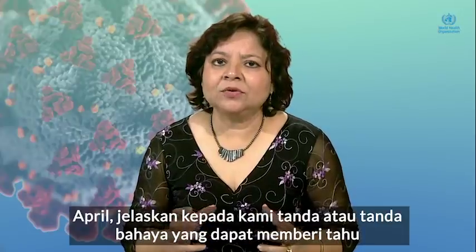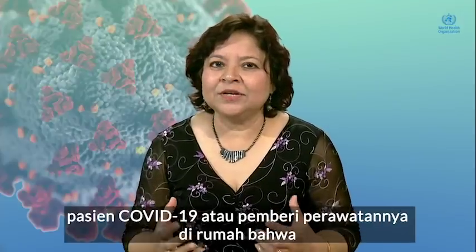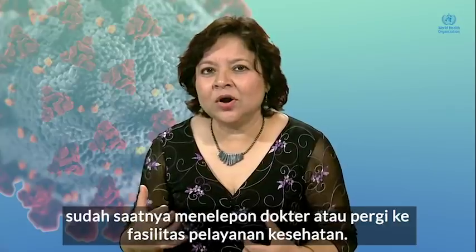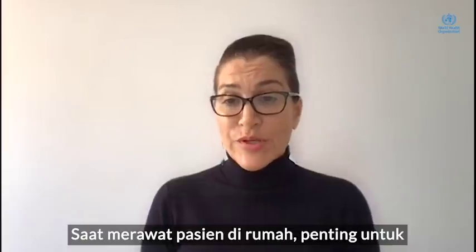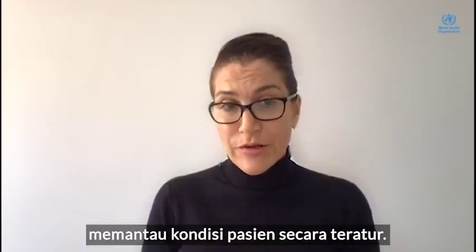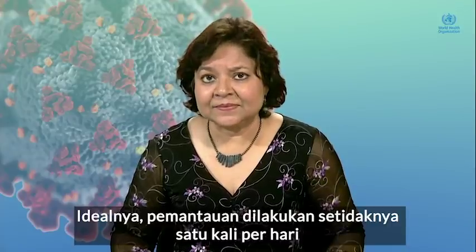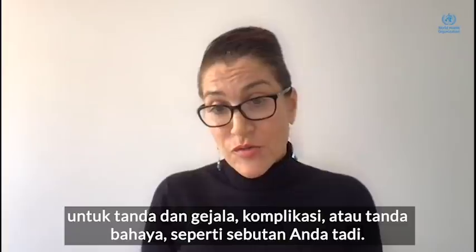April, tell us about any signs or red flags which should tell a COVID patient or their caregiver at home that it's time to call the doctor or go to a healthcare facility. When caring for patients at home, it is important to monitor the condition regularly — ideally at least once a day — for any signs and symptoms of complications or red flags.